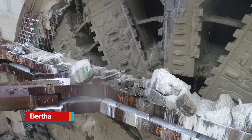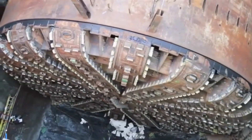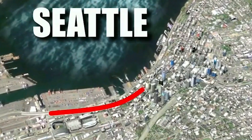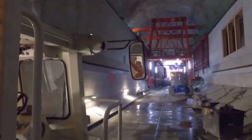Bertha is one of the largest tunnel boring machines ever constructed, featuring a massive cutter head with a diameter of 57.4 feet. Built by Hitachi Zosen in Japan, it was custom-engineered for the Alaskan Way Viaduct Replacement Tunnel in Seattle, Washington. Measuring 325 feet in length and weighing over 6,000 tons, the machine was named after Seattle's first female mayor. Bertha began tunneling in 2013, but faced major setbacks due to mechanical failures, including a lengthy breakdown that stalled operations for more than two years.